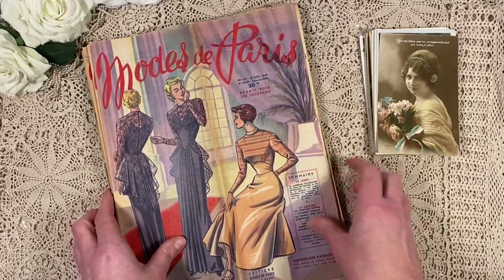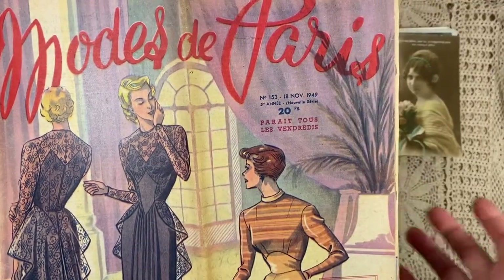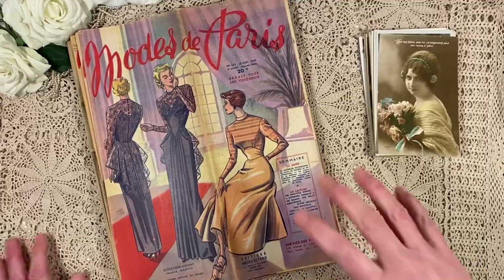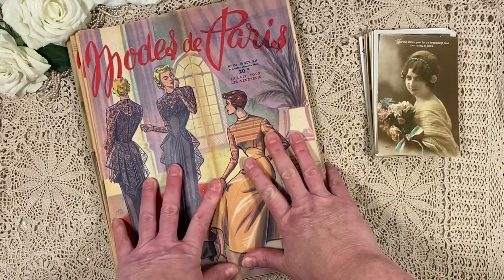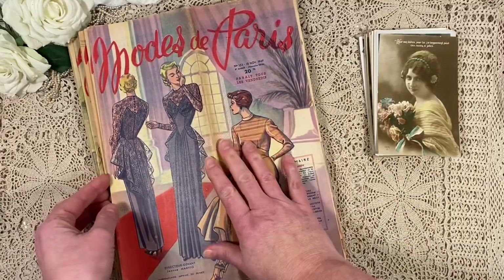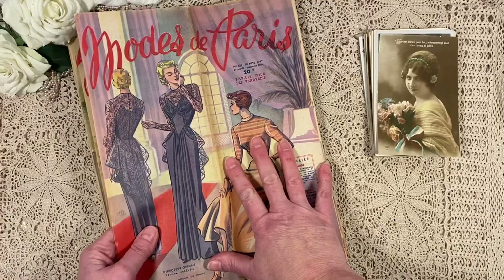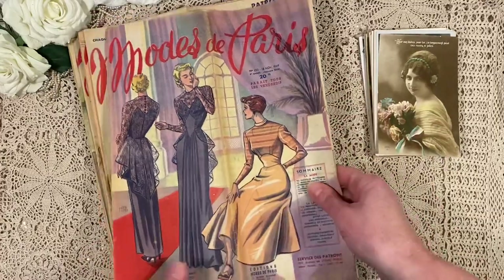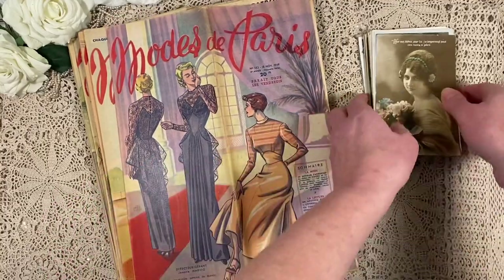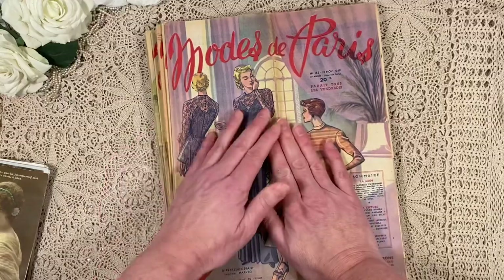These magazines are from about 1949. I had a contact with a French friend and she said she would not risk selling these as digital files. So I can share these with you and I will use them in journals. If you are interested in getting one, let me know. I cannot make digital files of them because of copyright. But my friend said I could send you one of these.